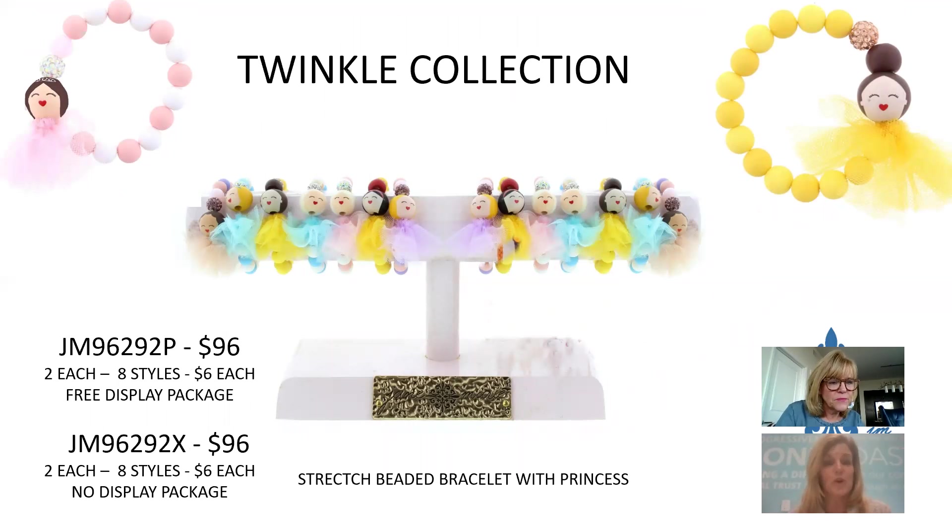The Twinkle Collection features stretch bead bracelets with princess figures in little tulle skirts. Eight different princesses, $6 each, $96 for the collection.